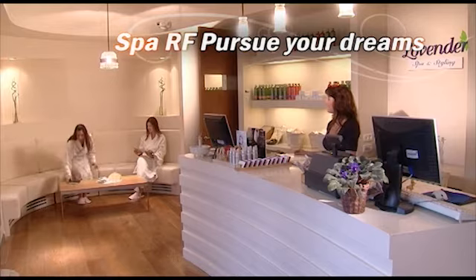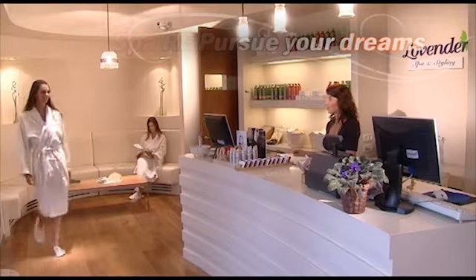So why not pursue your dreams? With the SPA-RF, you too can have the kind of figure you've always wanted.